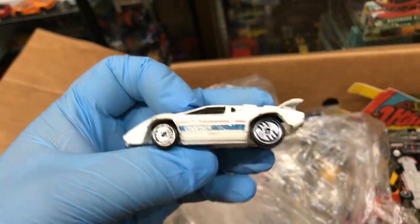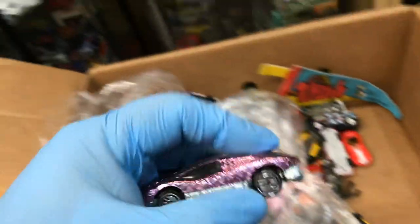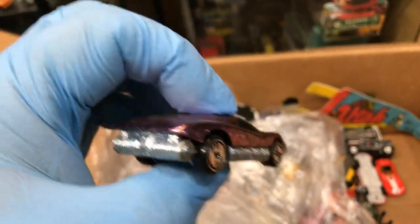Lamborghini Countach — pretty cool, who doesn't love these? I love that car. A NASCAR car — Excedrin, sometimes we need it. Oh, this is cool for downhill racing, I know the bottom is pretty slick, aerodynamic. Pretty cool.